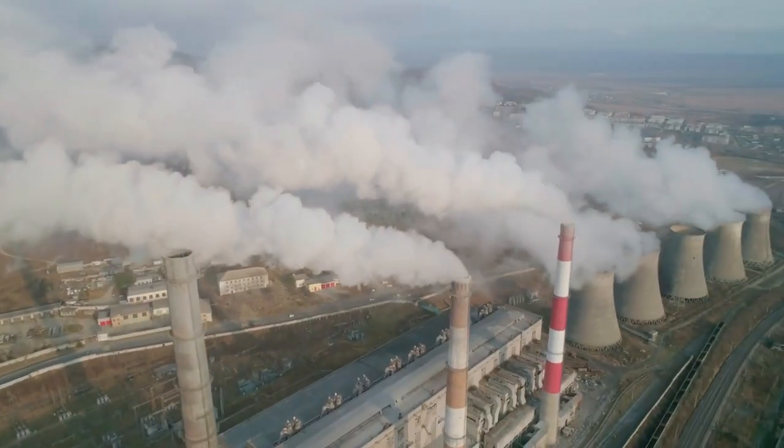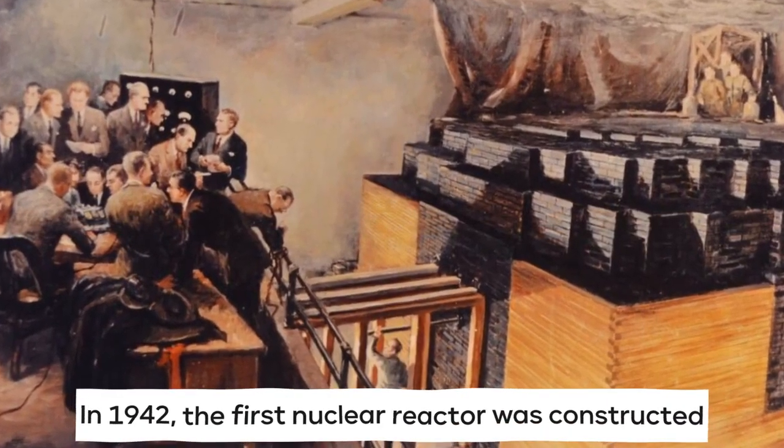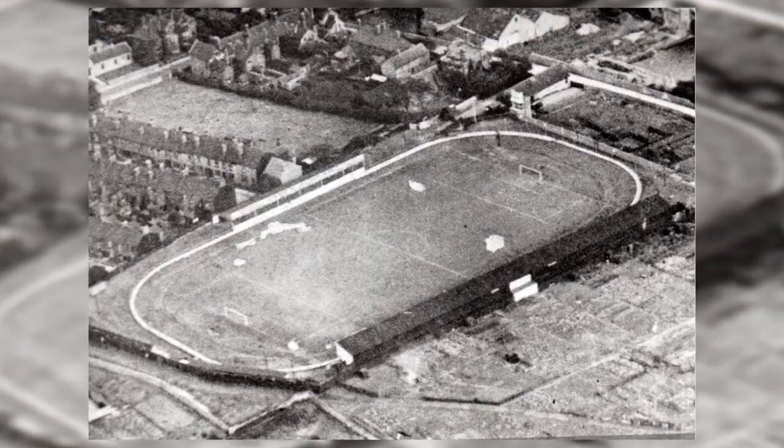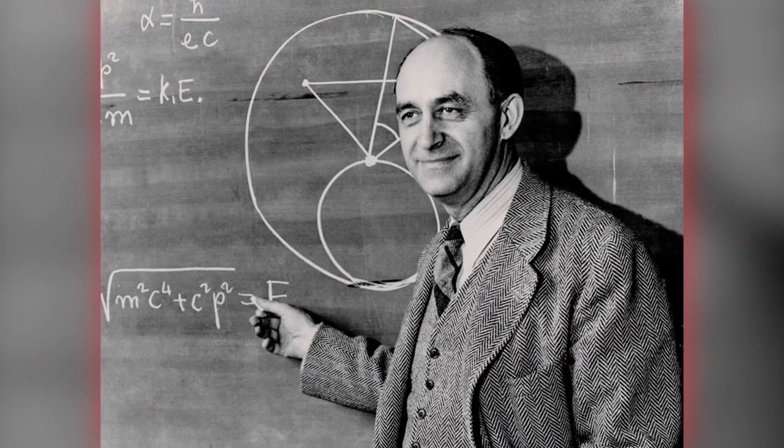A nuclear reactor starts and regulates nuclear chain reactions involving fission and fusion. They are primarily utilized at nuclear power plants for the generation of power. In 1942, the first nuclear reactor was constructed beneath the Stagg Field Football Stadium by Nobel Prize winner Enrico Fermi at the University of Chicago.